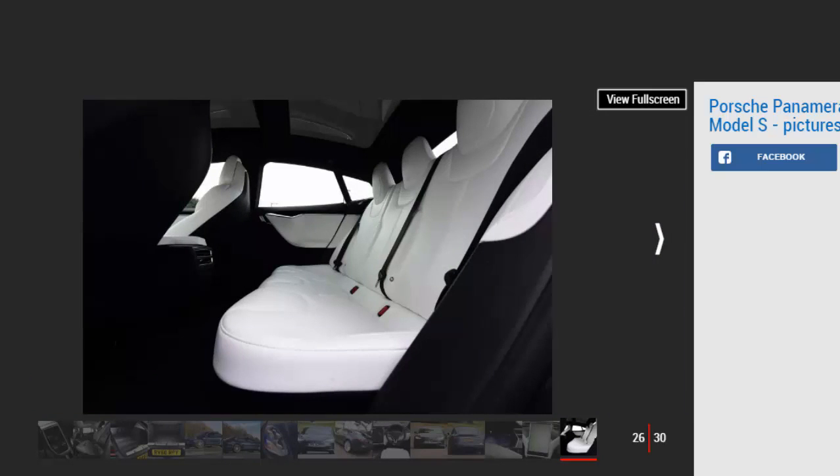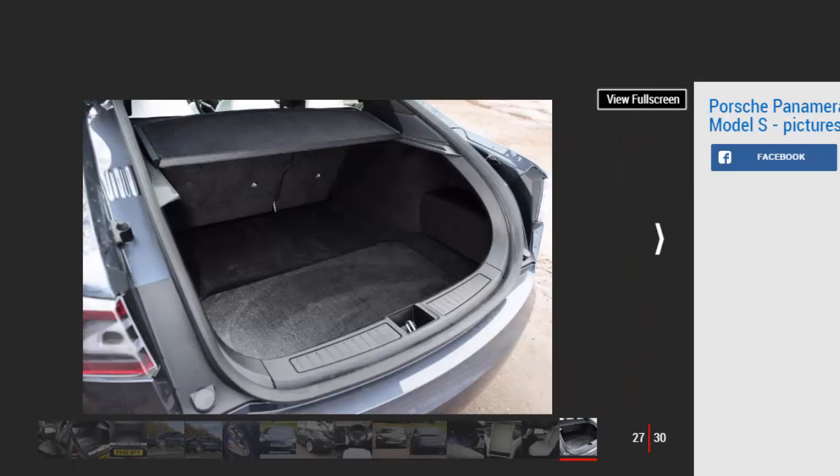The Tesla Model S is relaxing to drive with impressive range making it very usable, though it's pricey to buy with expensive options, not as agile as some big cars, and charging infrastructure still lacking. If you've not driven an electric car before, you've never experienced the instant power an EV delivers. However, nothing can prepare you for the punch of the P100D's dual electric motors — you will be left stunned at the performance on offer.